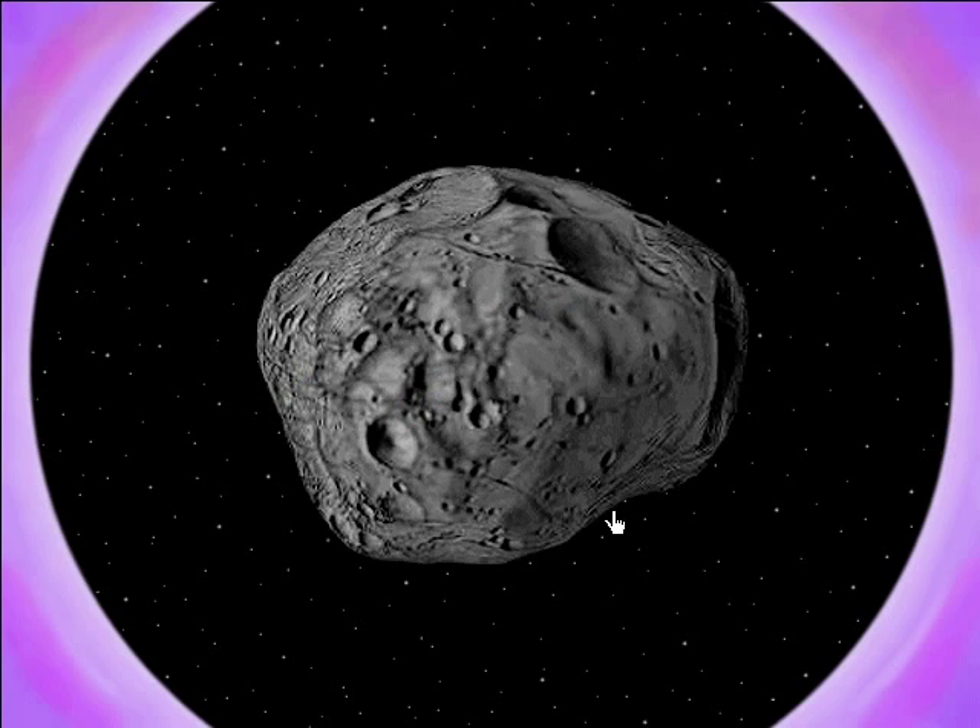Mars has two moons with Greek names. This big one is called Phobos, which means fear. The little one is known as Deimos, which means panic. If I had a Greek name, it would mean terrified.